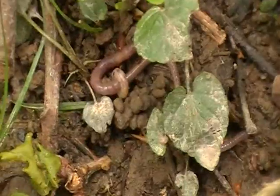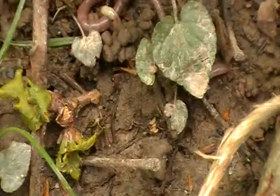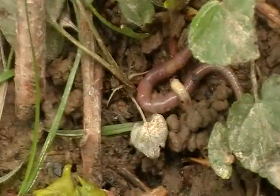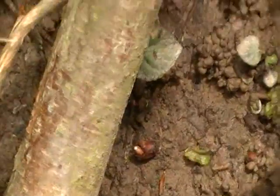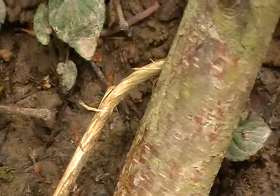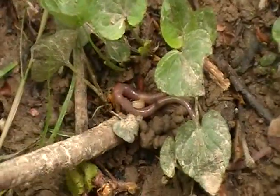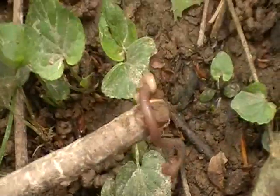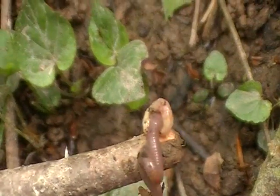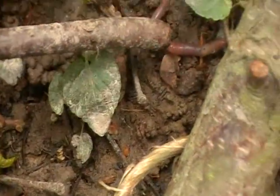This worm is actually getting a hold of this other bigger worm — it's like a maggot or something. Shall I save the worm?